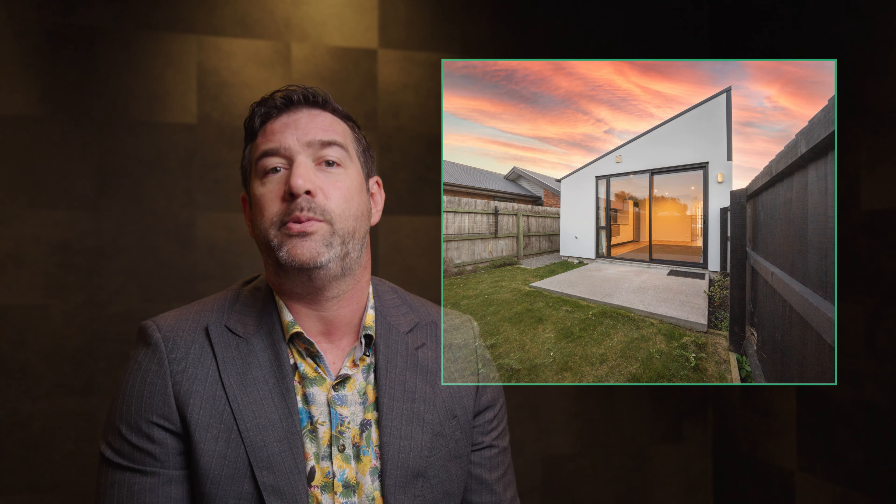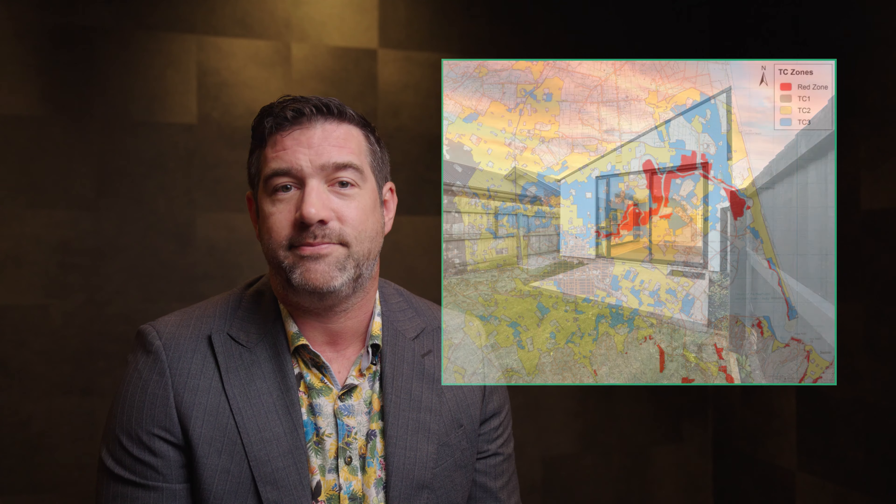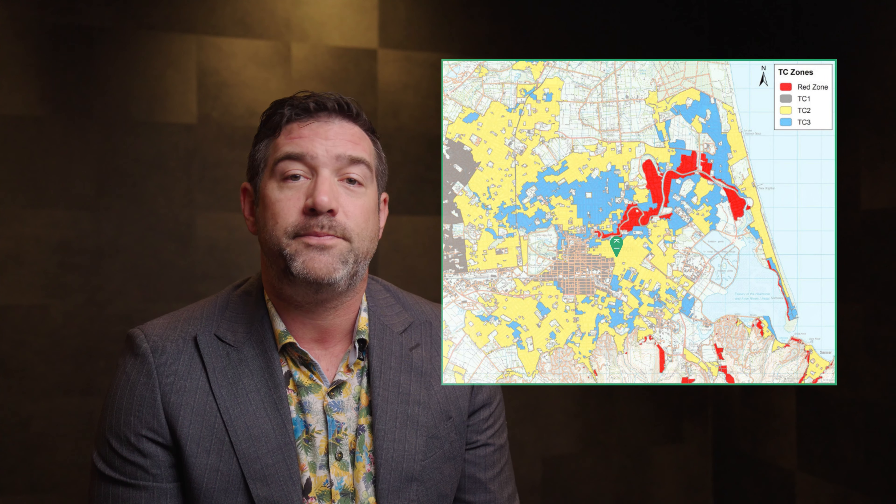It was built new in October 2021 to modern New Zealand building guidelines. The land zone is Technical Category 2, classified as green. The property is insured with the NZI residential building multi-dwelling policy.